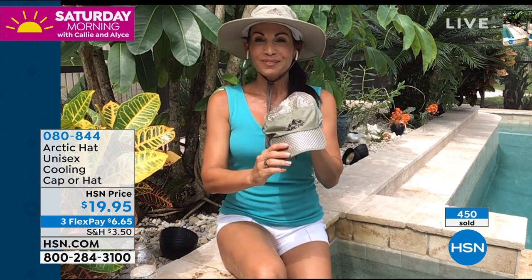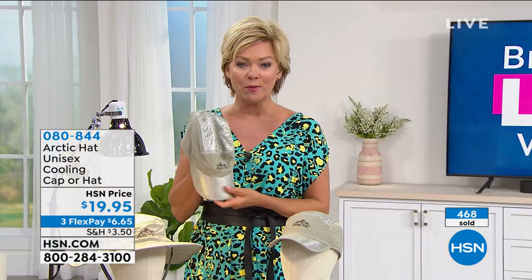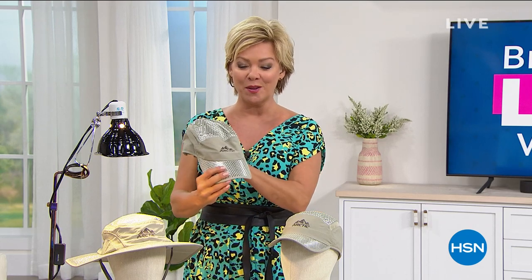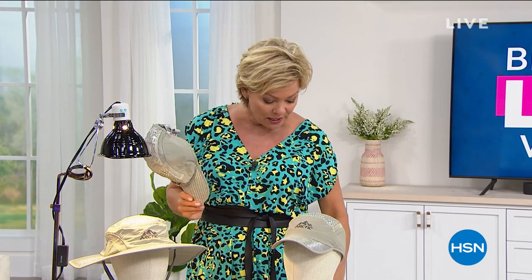Three ways this works: airflow from ventilation panels, reflective UV barrier on the outside, and the evaporative cooling liner inside — all in a high-performance material like those expensive fishing shirts. Fold it up and throw it in your backpack — it just pops right back into shape. It's instant relief and instant comfort. A couple hundred left in the baseball cap version. Item 80844.